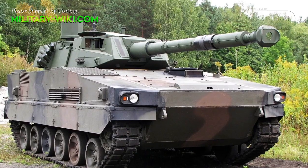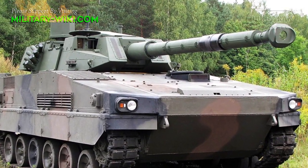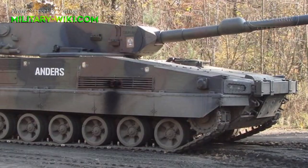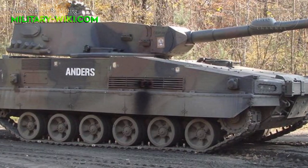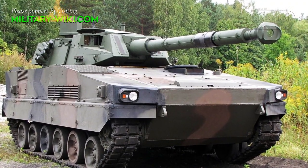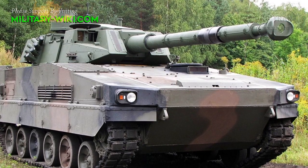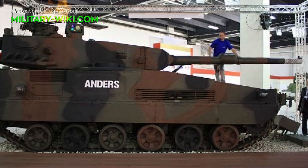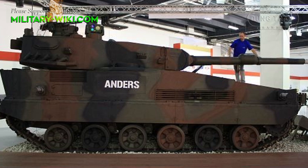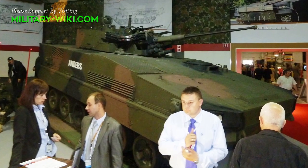The Anders, a light tank developed by the Bumar Group of Poland since 2008. The tank acts as a technology demonstrator, intended to produce a light tank, an infantry fighting vehicle and a basic armored vehicle, the latter to further fulfill a variety of front line and second line roles. The commonality of parts within the Anders family will promote cost savings and logistical friendliness for the Polish defense budget.